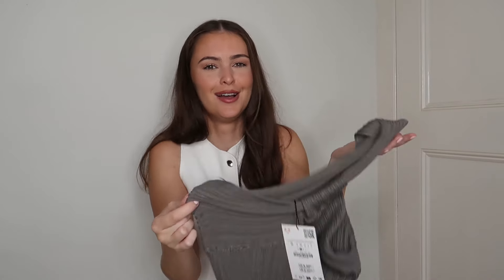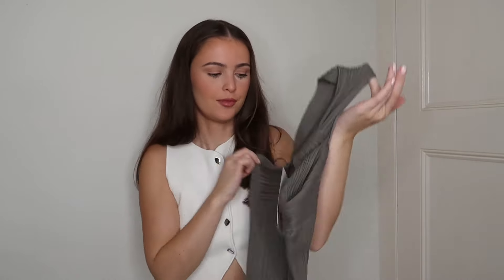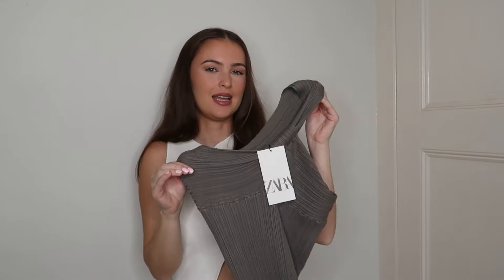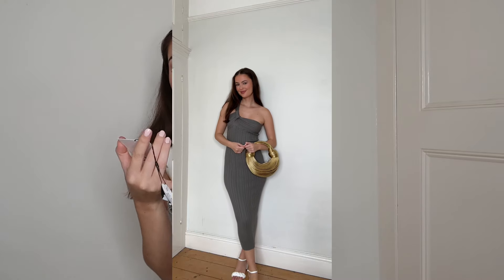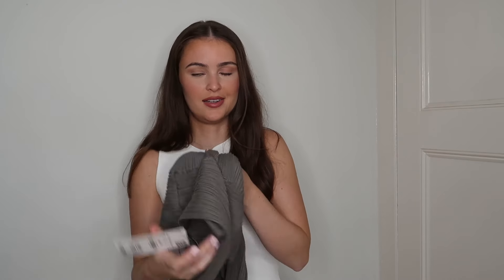The next dress is a ribbed one-shoulder midi dress in a kind of khaki-gray, almost brownish color with a knot detailing. It looks really nice on. I got this in a size small — in this kind of material you can definitely size down to an extra small if you want it more figure-hugging. The quality is really nice, super stretchy, and it feels like it will wash well. This was £35.99.